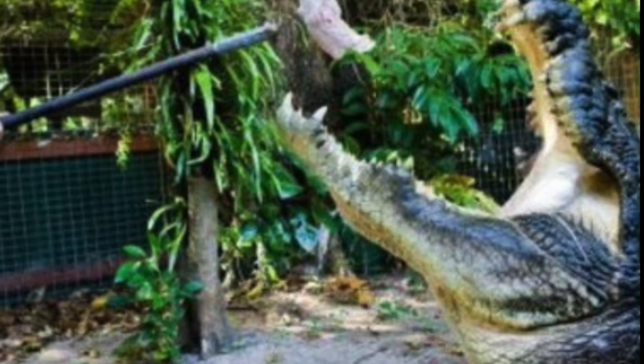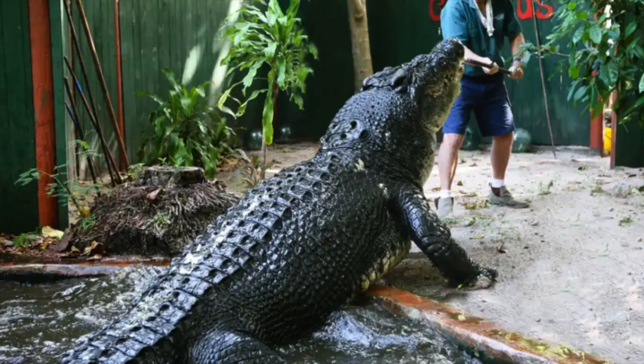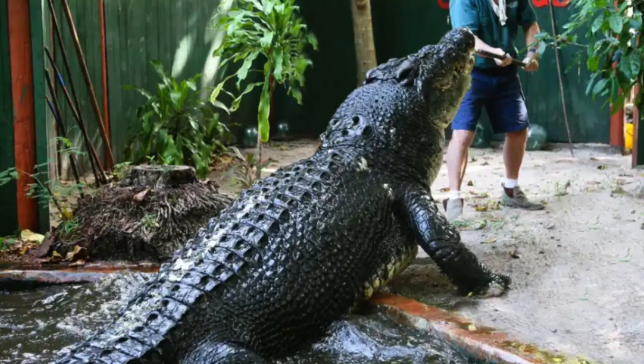The largest crocodile on record lived in Queensland, Australia, and measured more than 28 feet in length and weighed 2,870 pounds.